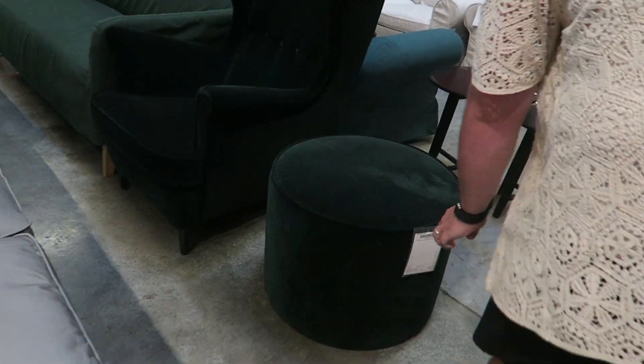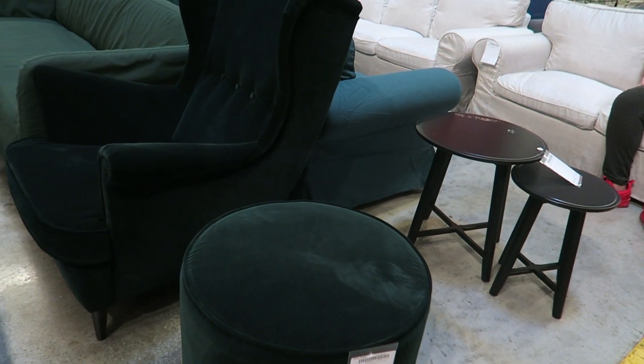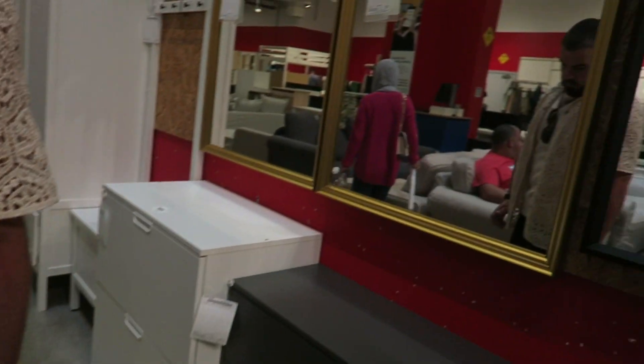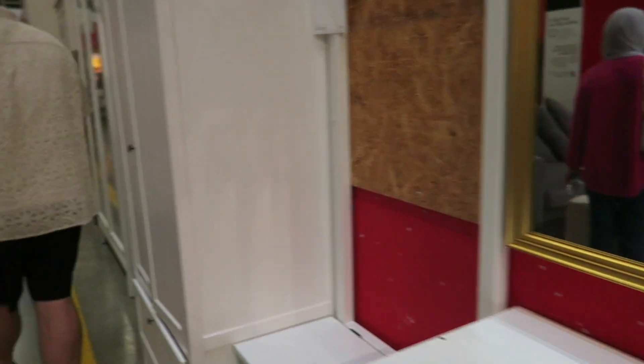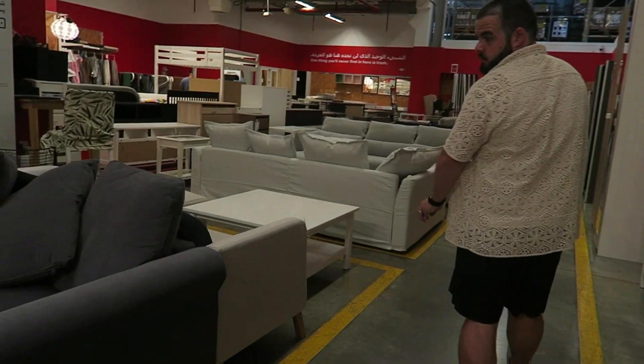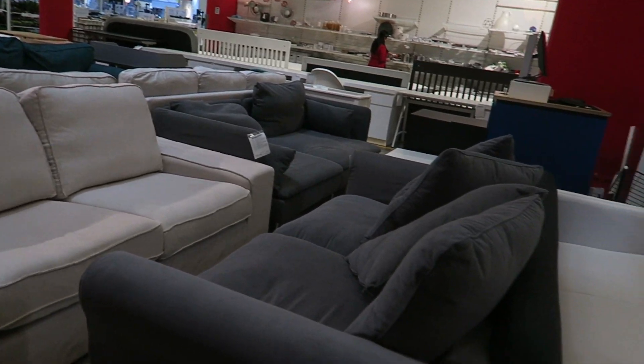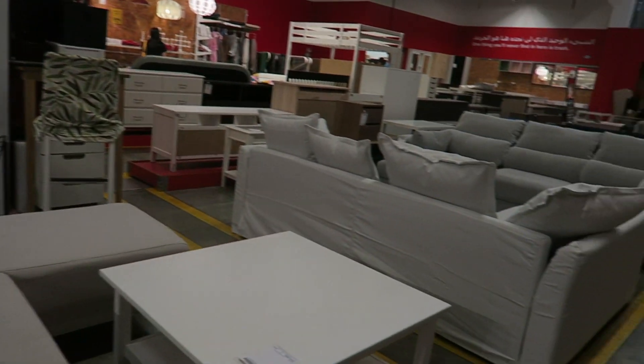How much is that? £3.47. What's that in real money? About £7.50. That's not bad. Is it a cat? Yeah, two-seater though. Oh, is it? Yeah.